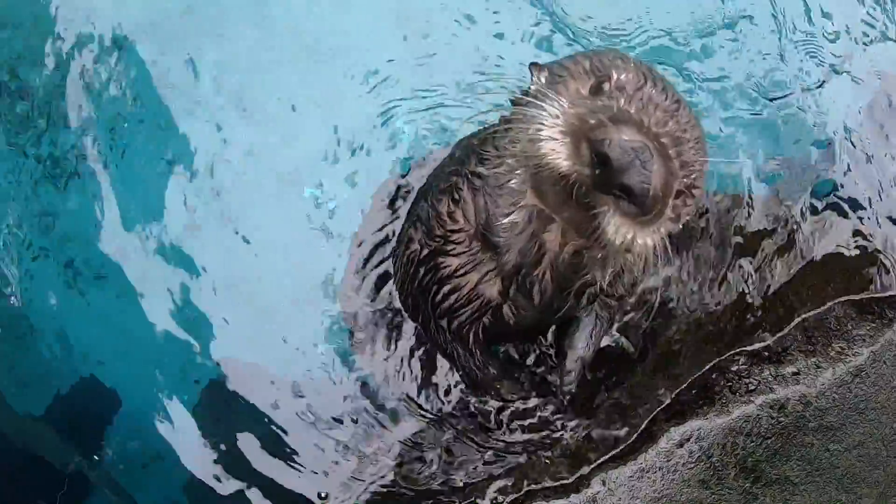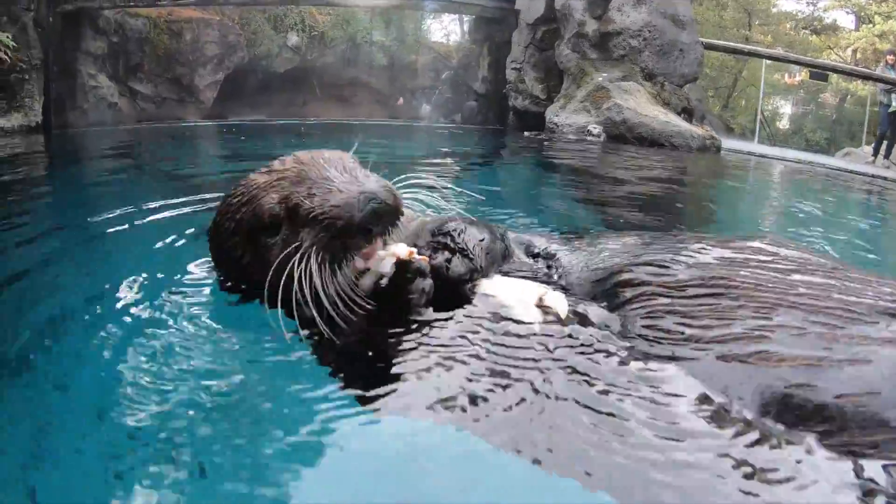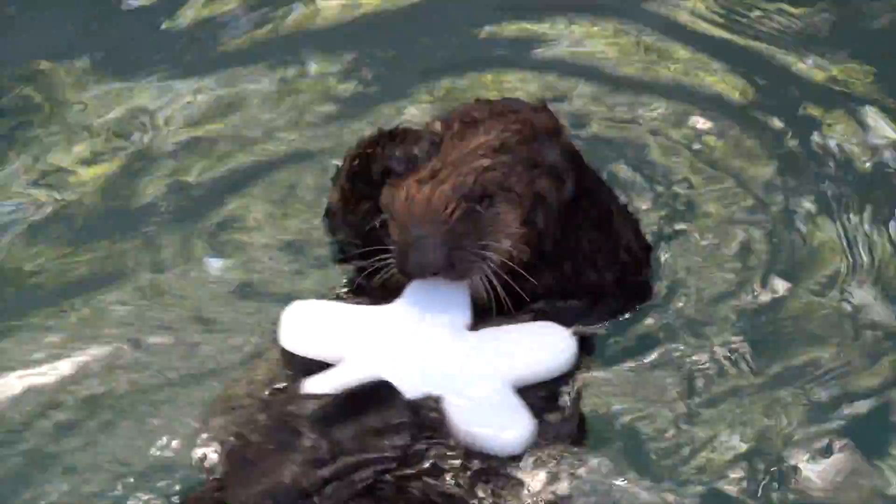We have three sea otters at the Oregon Zoo. Our oldest is Juno. Our second oldest is Lincoln — he's our only male. And then we have Sushi. She's just over a year, and I would call her spicy.